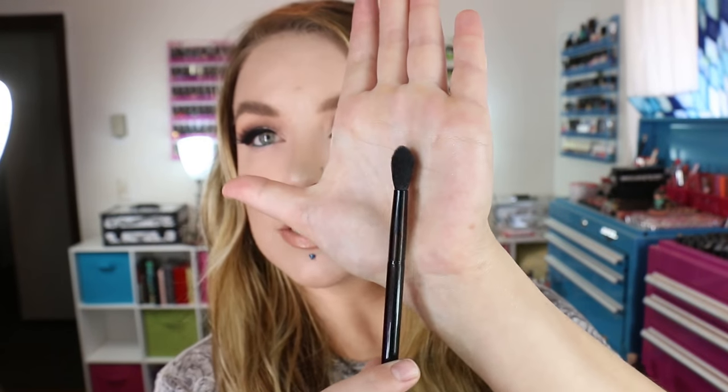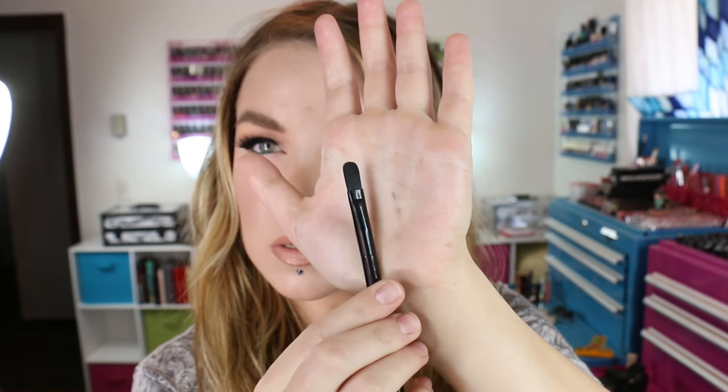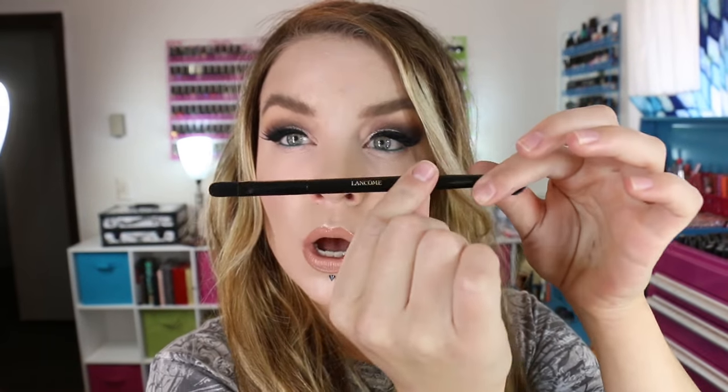This does come with a double-ended brush. One side's fluffy — it's alright, not the softest thing in the world but not the stiffest either. The other side is like a paddle type — it almost reminds me of a flat concealer brush instead of a shadow brush. It has synthetic bristles and it says Lancôme on it.